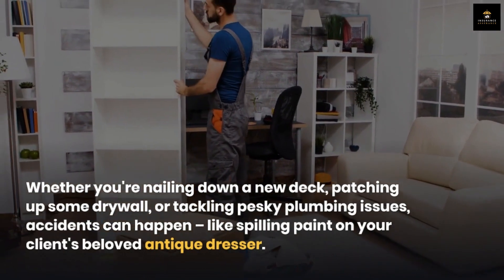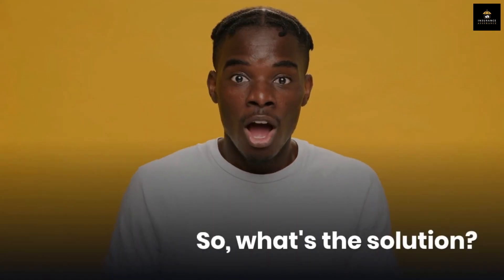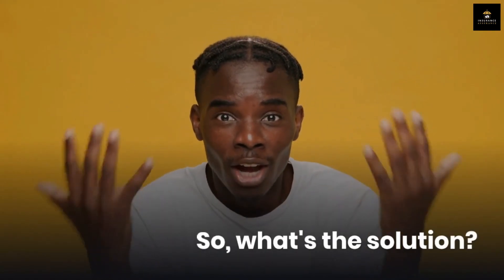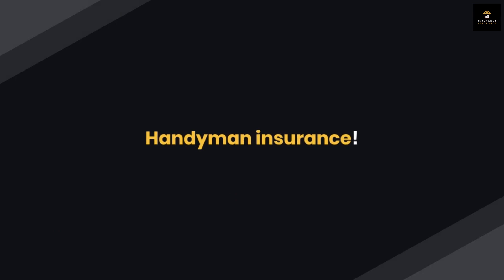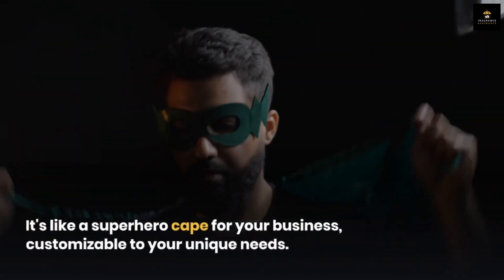accidents can happen — like spilling paint on your client's beloved antique dresser. So what's the solution? Handyman Insurance. It's like a superhero cape for your business, customizable to your unique needs.